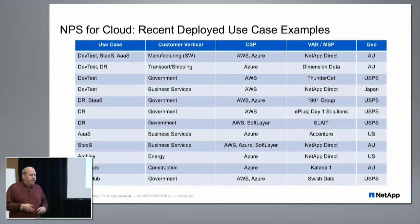We have a wide variety of customers today using this solution across many industries. On this slide we talk about the use case, what they're using it for, the vertical industry, who the compute provider is, and who the VAR was. We have a large number of VARs, MSPs — managed service providers — and resellers that help customers deploy and operate these solutions.